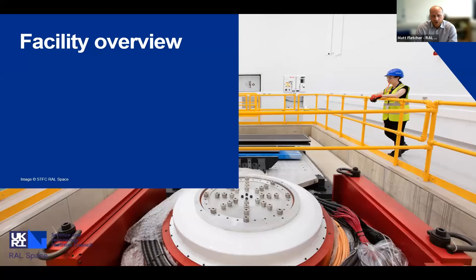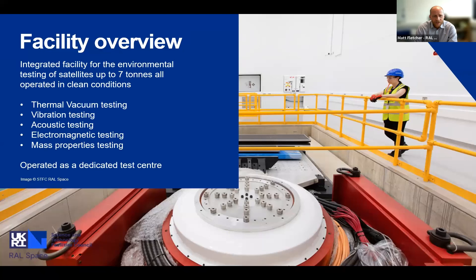As a top-level overview: this is an integrated facility for the environmental testing of satellites up to seven tonnes. There's no minimum limit, but obviously putting a very small satellite in this facility wouldn't seem right. It's all operated in clean conditions at ISO 8 and 6, and we're performing testing in thermal vacuum, vibration, acoustic, electromagnetic, and mass property testing. This is all operated as a dedicated test centre.